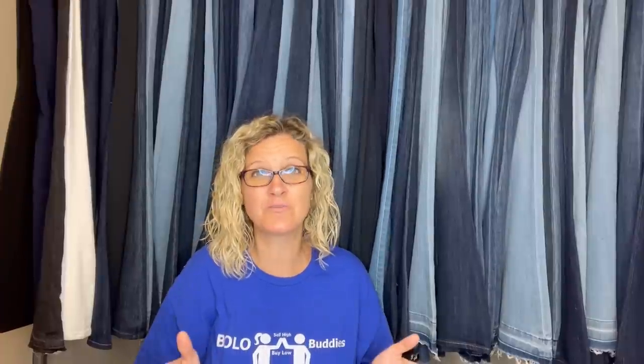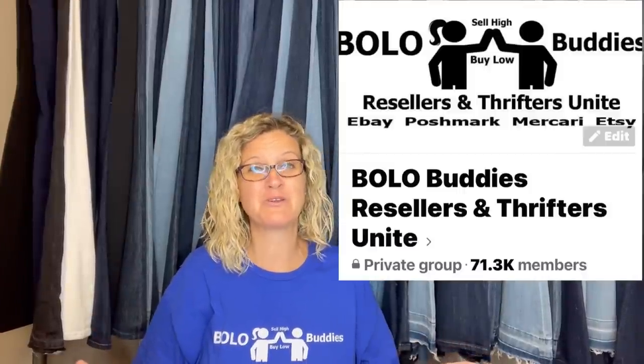That concludes this video of August BOLOs eBay 2022! Let me know in the comments which one was your favorite BOLO item — I also asked a couple of questions throughout the video, go ahead and answer those below. Thank you for being here — go join my Facebook group, share a BOLO so you can be in the next video. Thanks for watching!